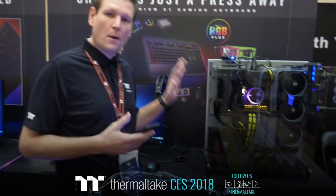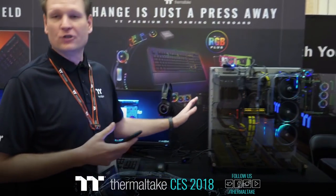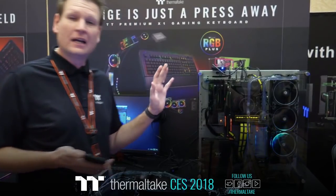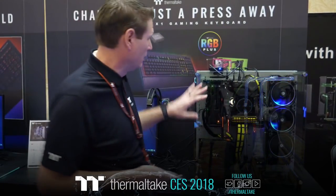This is our Core P5 Titanium Edition. It has some changes that are a little different from the existing Core P5. Let me give you a quick rundown.